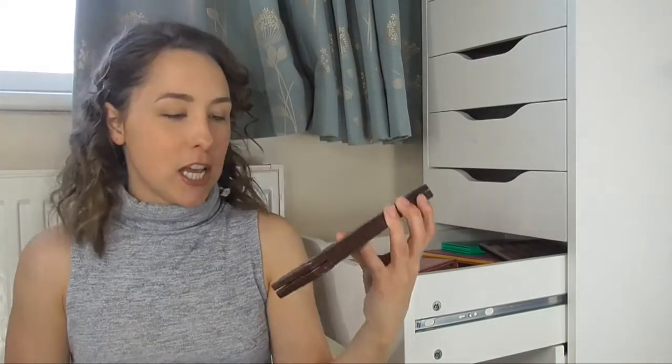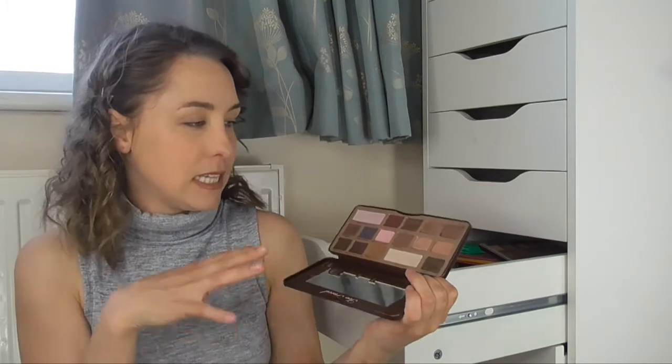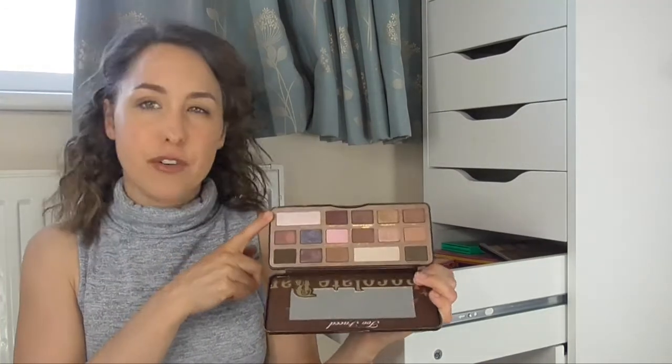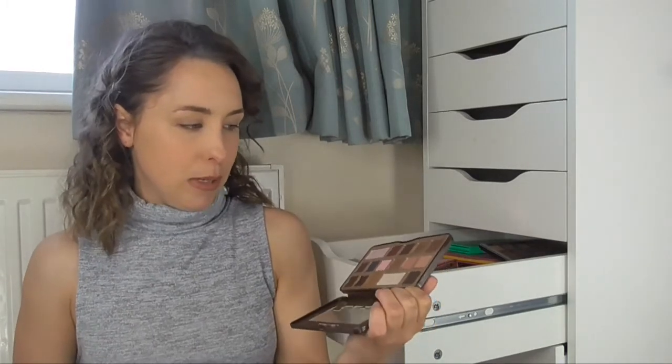The next palette is the Too Faced Chocolate Bar palette, and this one I use all the time and I just really really love it. All the colours in here — I love Semi-Sweet just in the crease, it's really really beautiful. And I actually like using Champagne Truffle on my cheekbones for a highlight. It's a really nice palette, and of course you've probably seen it before because everyone has that one.